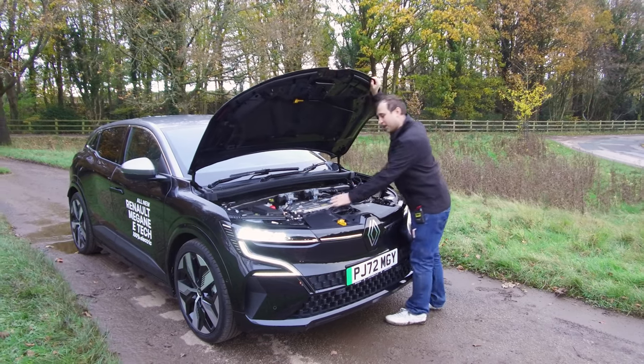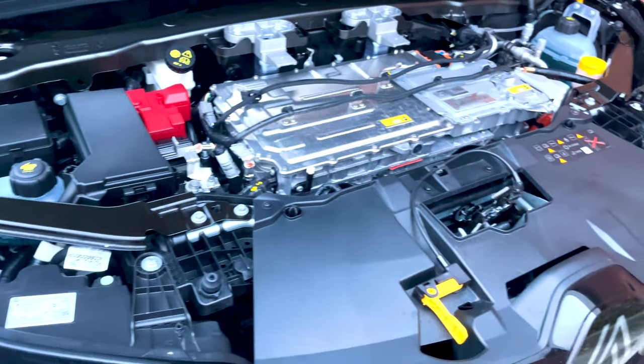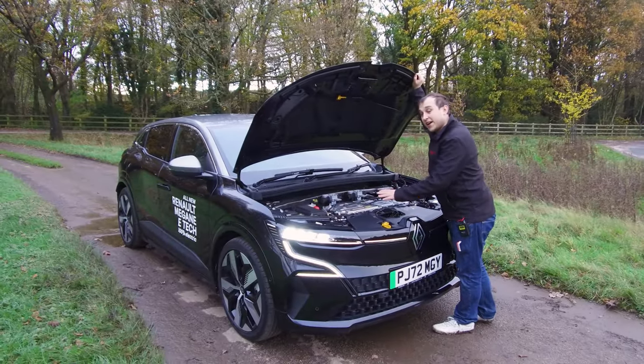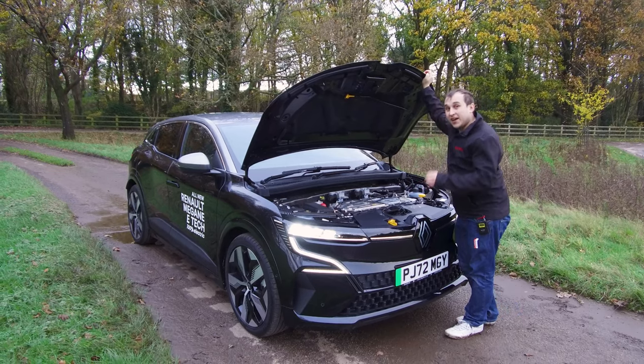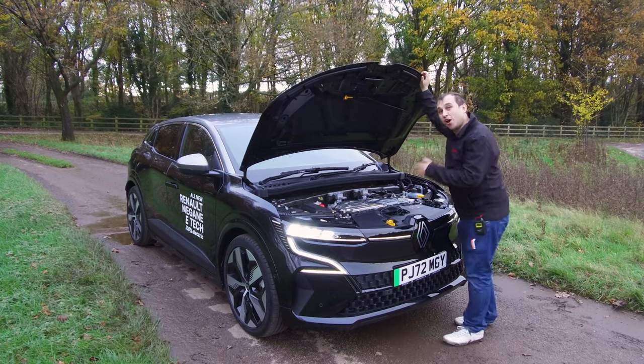The reason it hasn't got a frunk is that Renault have used all the space by putting motors and charging infrastructure here. And the reason they put all this stuff here is because the Megane E keeps the Zoe's 22 kilowatt AC charging capacity. We're going to look at the DC charging capacity in a minute as well as the efficiency of the car.